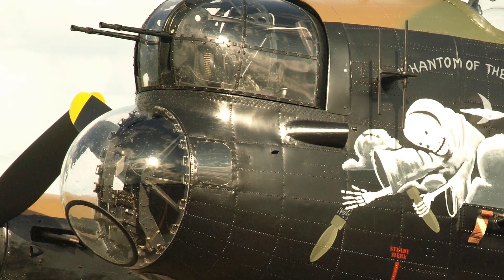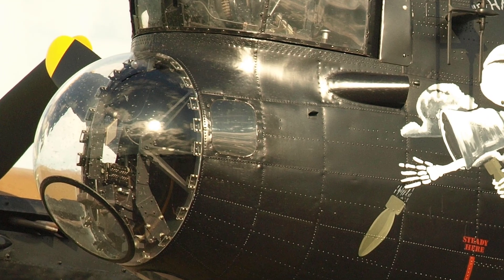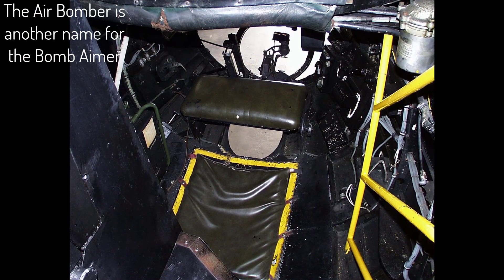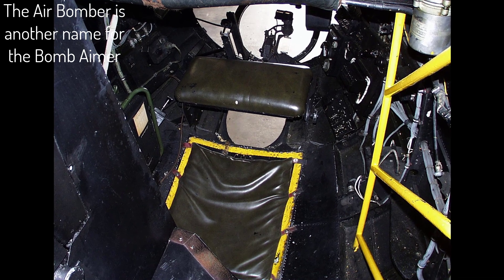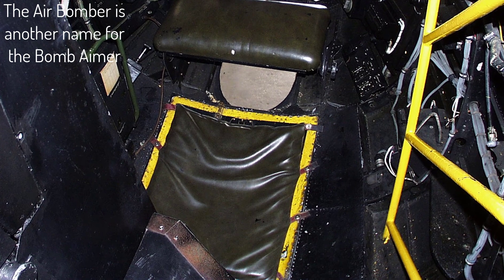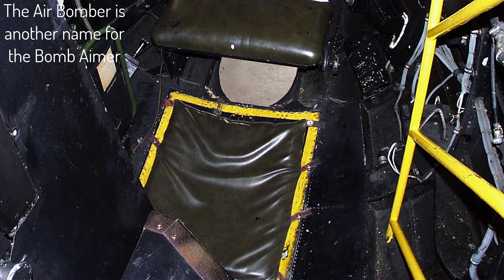Hello, I'm Brian Atkinson and welcome once again to UK Aircraft Explored. In this video we shall cover the air bomber's position within the Avro Lancaster bomber. We shall be referring to the 1944 Air Ministry manuals. I hope you find this interesting.